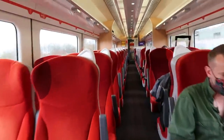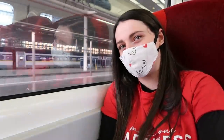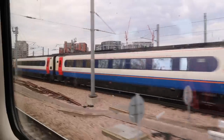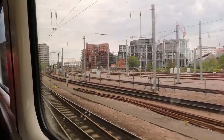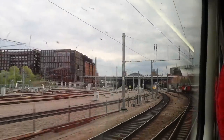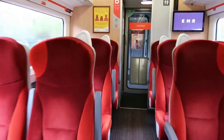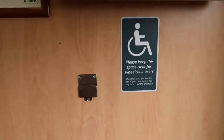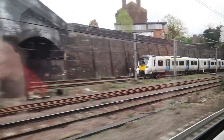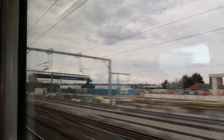I began my ride in standard class, just passing St. Pancras now — we're off! Standard class seating is laid out in a 2x2 configuration with the odd few table seats. There is overhead luggage space, luggage racks, power sockets, and screens that run EMR content throughout the journey.